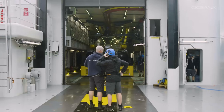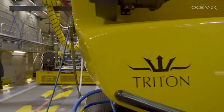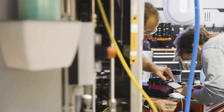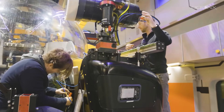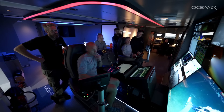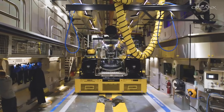Every time I go to work — and not many people on the planet can say this — when I walk into the sub hangar, I still do a double take. This is my office. We can do every bit of maintenance inside. We've got space for maintaining the cameras, science equipment, and new media systems. Compared to any other ship that's got submersibles on the planet, this is a complete game changer.